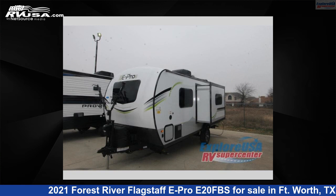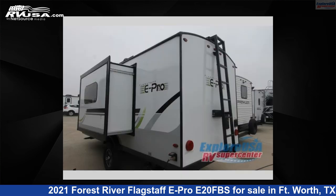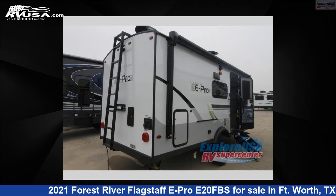This 2021 Forest River Flagstaff E-Pro E20FBS is a travel trailer RV. It is located in Fort Worth, Texas, 76140 and is offered for sale by ExploreUSA RV Supercenter, Fort Worth, TX.